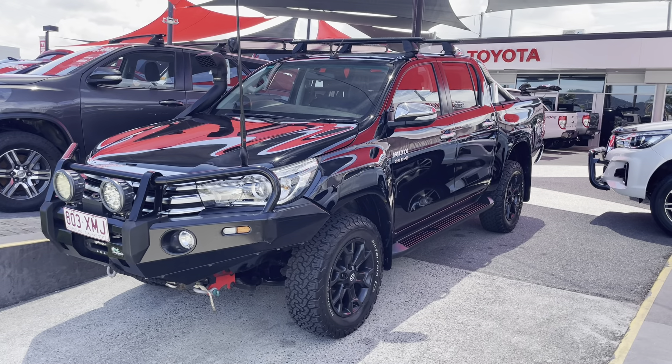Popping the bonnet to run through the engine bay — you have a dual battery system, all really clean and neat and tidy underneath the bonnet. There are no unusual ticks or noises coming from the engine, which is always really good to hear. All really clean and nice underneath the bonnet in the engine bay. That's your virtual tour of the 2017 Toyota Hilux SR5.